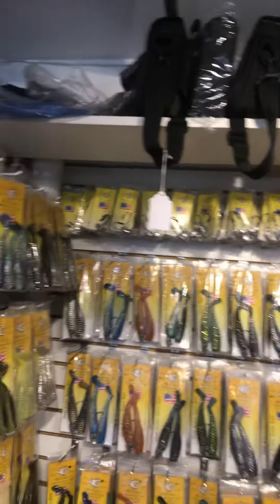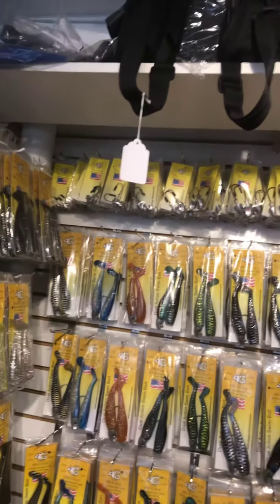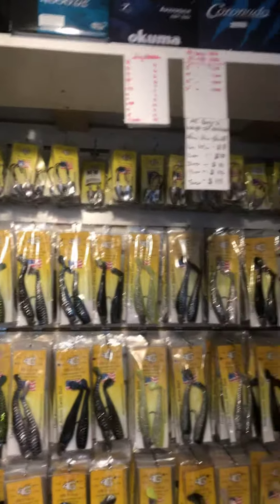If you see in that top row, we have Whippet fish heads. We have one quarter to five ounce. We have both the Nordic heads and the traditional Whippet heads.